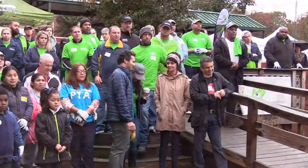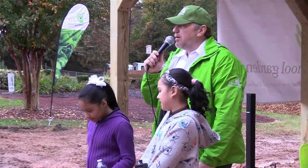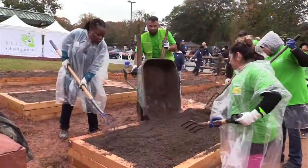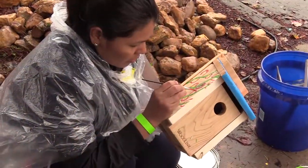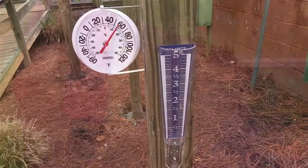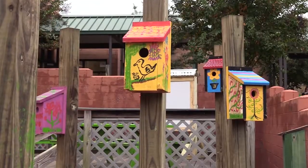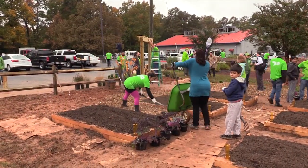We have about 100 volunteers here from the Sprouts organization, some of our parents, some of our students, and some of our staff at Green Acres. They are putting in the gardens, filling the raised vegetable beds, painting, building bird houses and bat houses, and building a weather station and an erosion station. We're very excited about everyone coming together in this partnership with Sprouts and Real School Gardens.